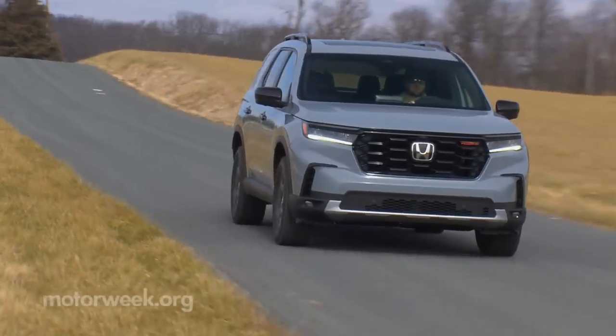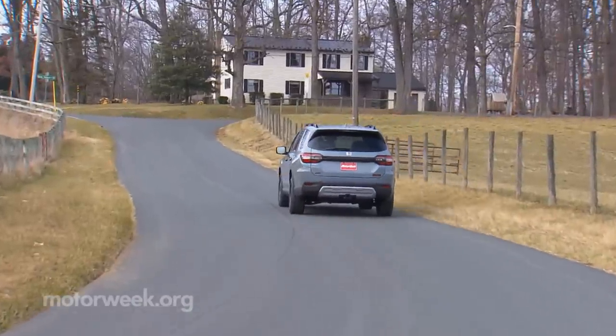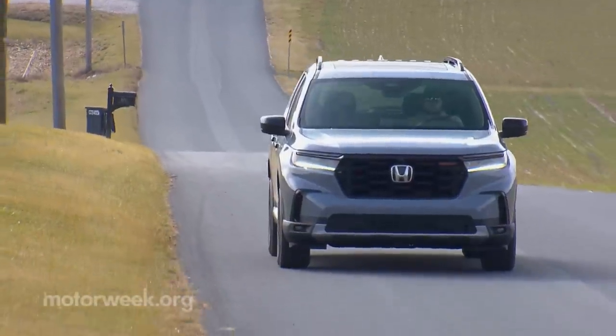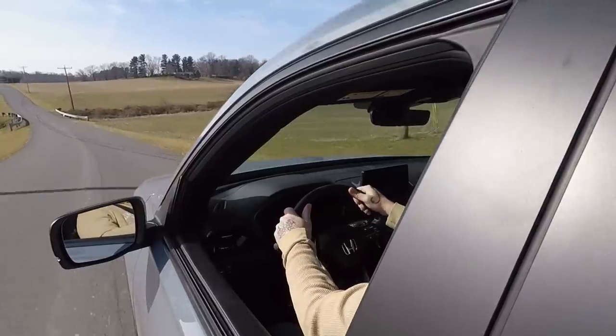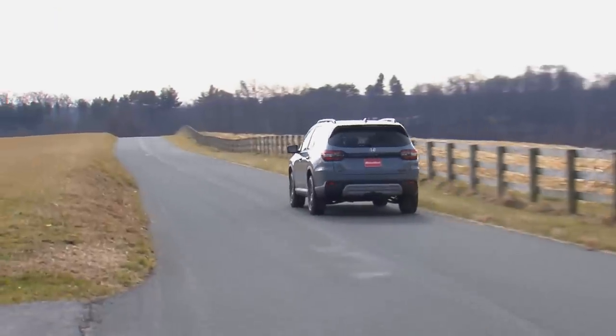The 2023 Honda Pilot is an example of giving people what they want: more space, more power, and a return to rugged style, all while still being more practical than ever, easier to drive, and nicer to live with all around. From bland to bold, bigger and better — that's the new Honda Pilot.